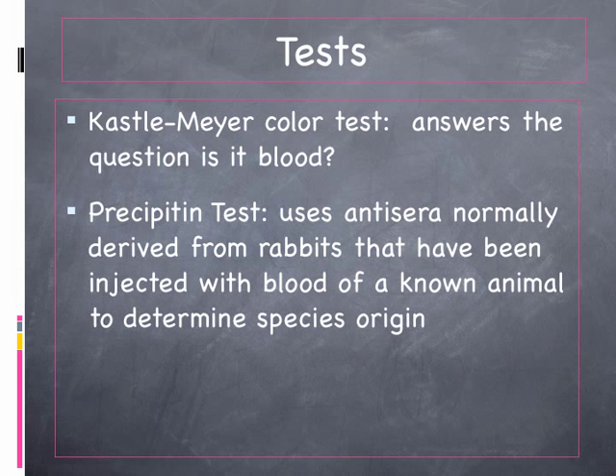The precipitant test is used to identify the species source of the blood. In that case, an antisera is used, normally derived from rabbits. The rabbit has been injected with blood of a known animal to determine the species' origin.